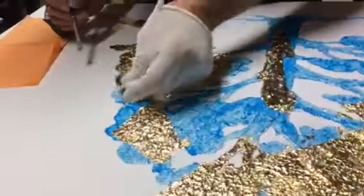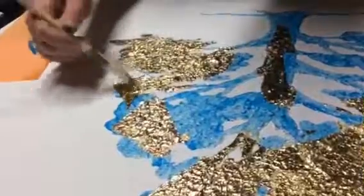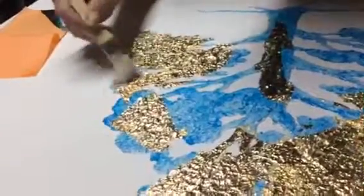So this is the collection of gilded pieces that you're working on. That's correct. This is gold leaf. It's beautiful. Thank you.